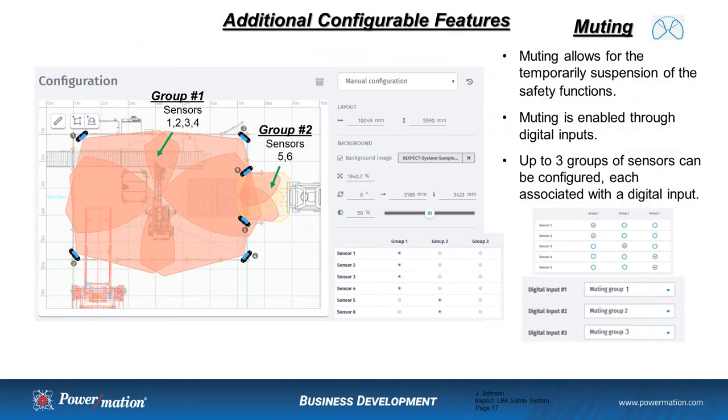Muting is another configurable feature, which allows for the temporary suspension of the safety functions. You can have up to three groups of sensors with a combination of one to six sensors in each group. For example, sensors 1, 2, 3, and 4 are in group 1, and sensors 5 and 6 are in group 2. This allows sensors in group 1 to be muted while the process is running, then unmuted when the process is stopped for verification that the cell is clear of operators prior to re-initiating the process. Group 2 sensors, 5 and 6, would be active at all times, so an intrusion into that zone would inhibit the process.